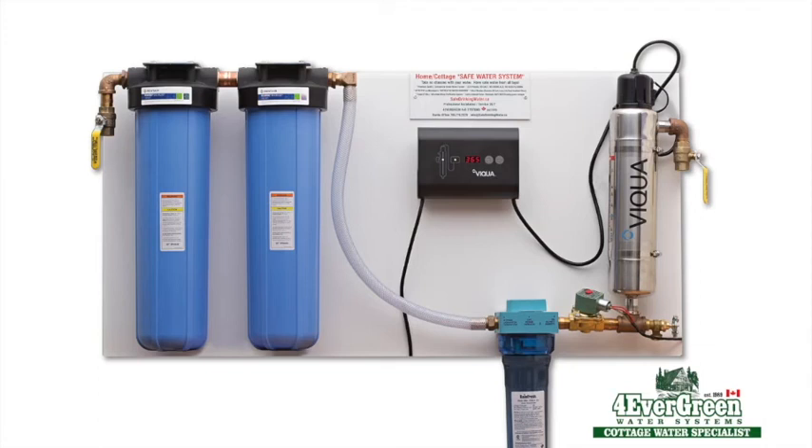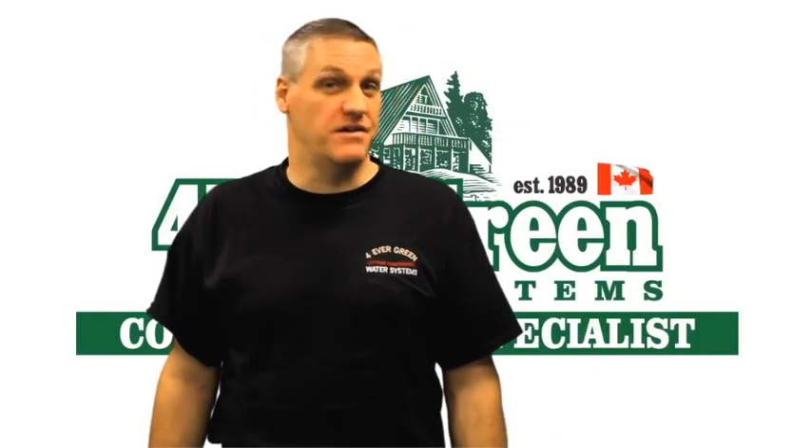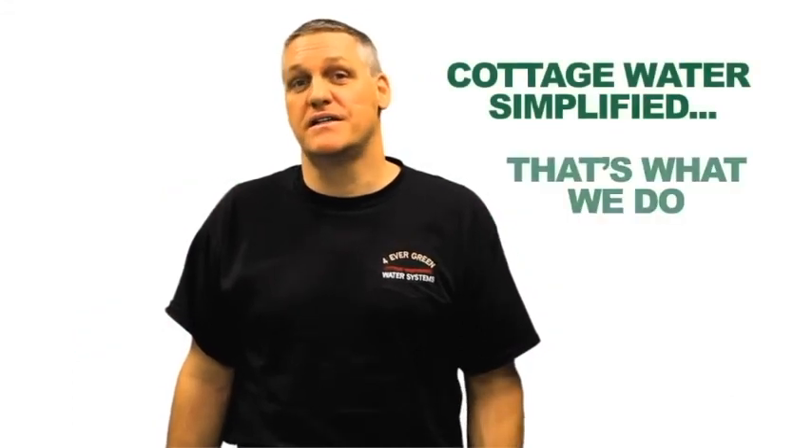For more information or to arrange for a safe water system to be installed at your cottage, please call, text or email me at any time. This is Jim Garland — I look forward to hearing from you. At Forever Green Water Systems, we are your cottage water specialist. Cottage water simplified — that's what we do.